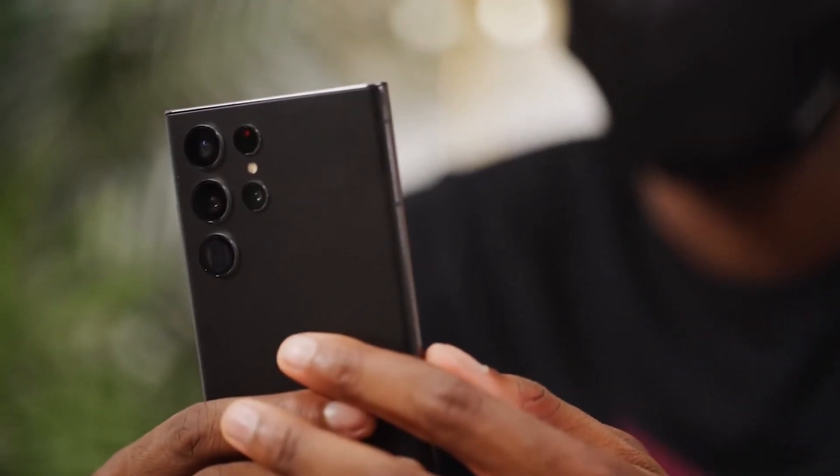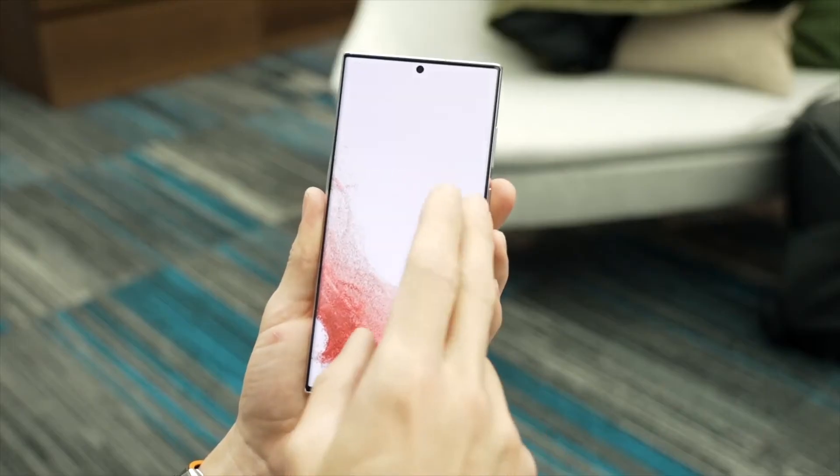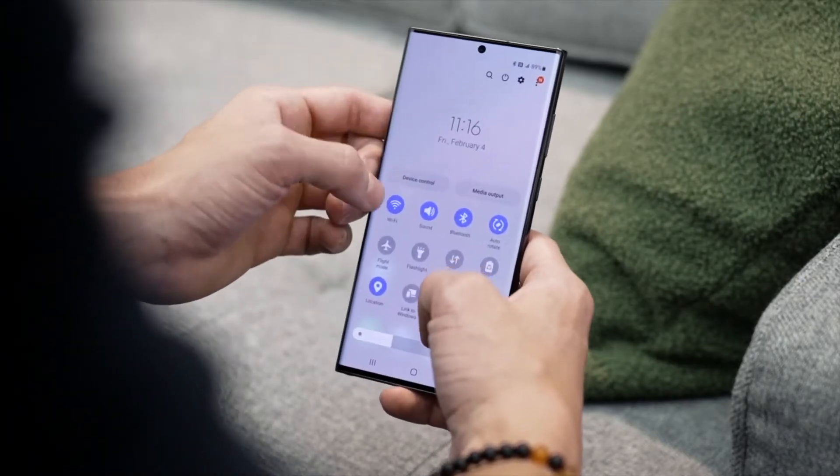Samsung stopped making Note devices after the Note 20s, but little did we know they were planning something big for 2022. The S22 Ultra is literally a Note device with the famous S Pen — so yeah, Notes is back.